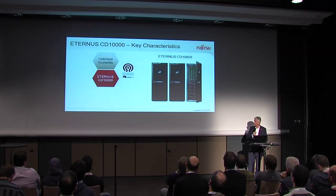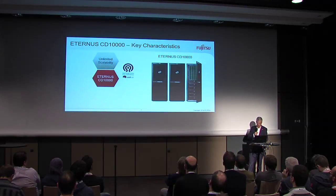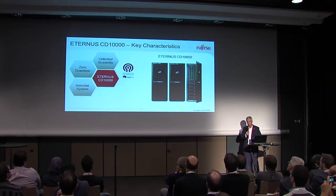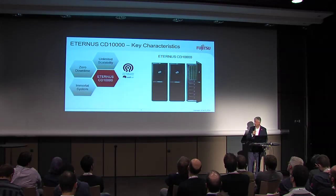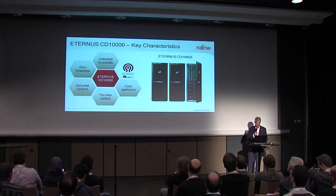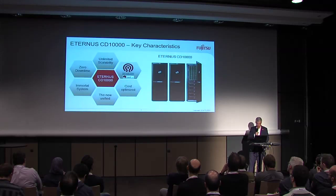What are the advantages of such a system? By just adding nodes, you can scale more or less endlessly. The construction is made in a way that there is no reason to have any downtime, be it in a failure situation or a maintenance situation. It can be refreshed online — you can pull in new technology without driving the system down. So it is more or less immortal. It will support block, file, and object. And it is also cost-optimized because it is built on standard components using standards — in this case Ceph — which is a perfect fit for OpenStack projects.